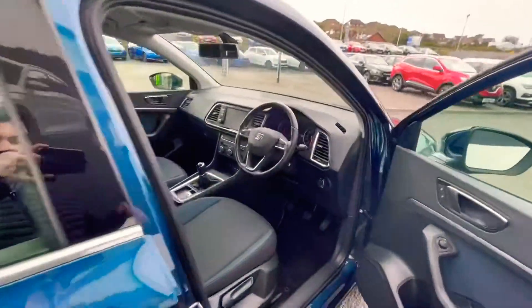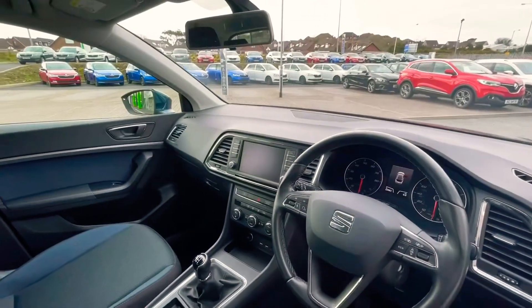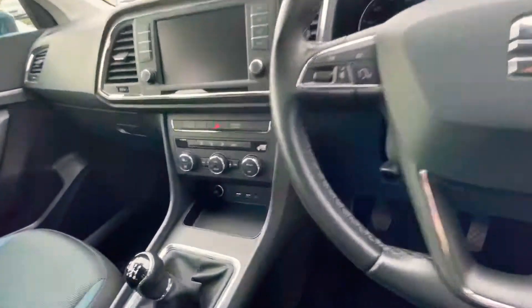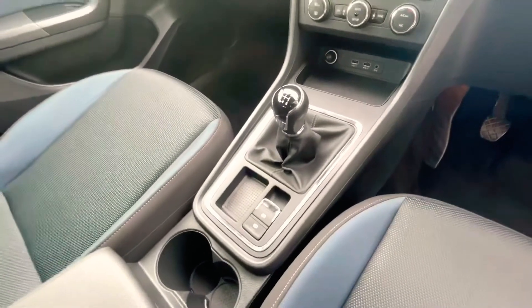Inside the car you have a multi-function steering wheel. The car also has sat-nav, Bluetooth, and Apple CarPlay. You also have a couple of volt charges, hill hold, and automatic handbrake.